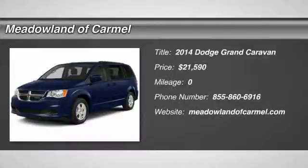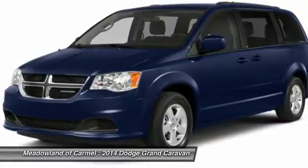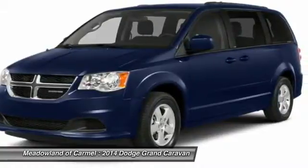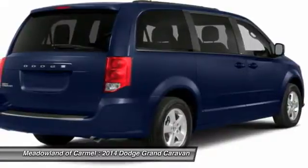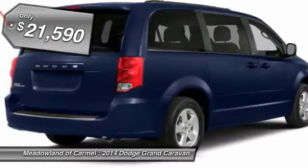The 2014 Dodge Grand Caravan received the government's highest front and side crash rating of five stars. Its vast interior is widely praised, with an innovative seating arrangement, versatile cargo storage, and enough entertainment features to keep the kids entertained on road trips, and is priced below $25,000.